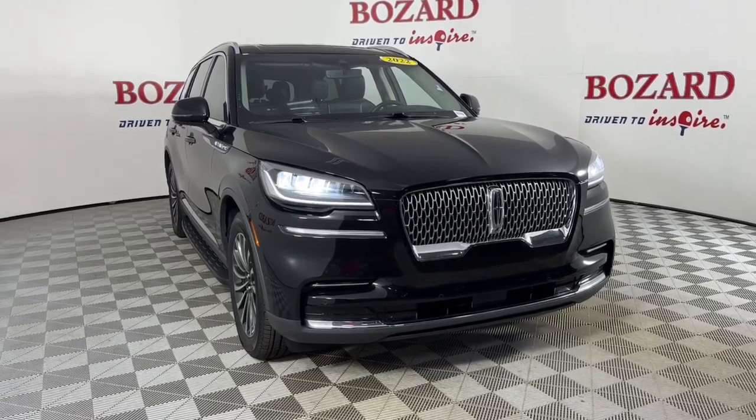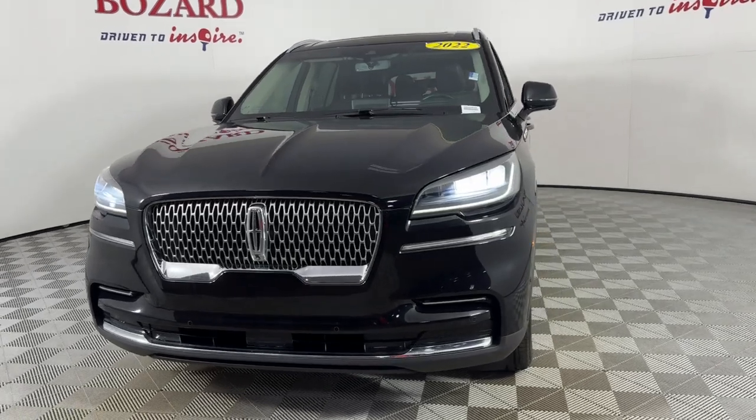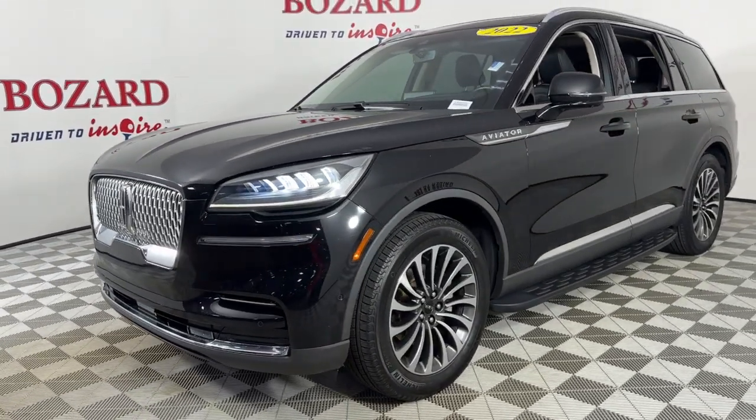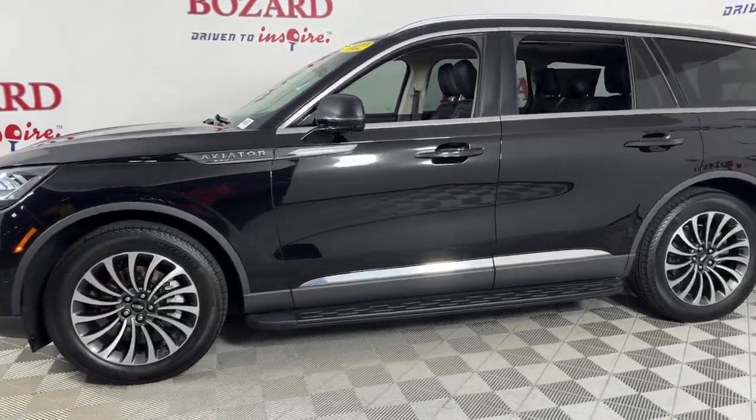Can you see yourself in the 2022 Lincoln Aviator? With less than 40,000 miles on the odometer, this vehicle stands out from the rest. Presenting a new level of refined capability, the Aviator.